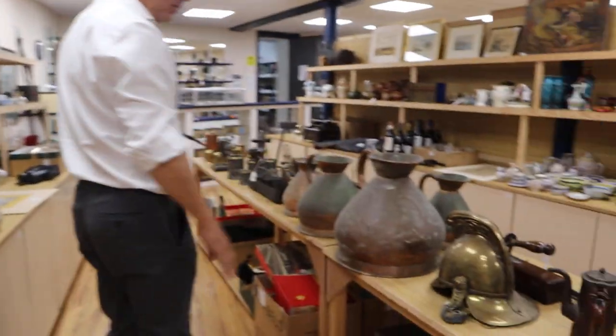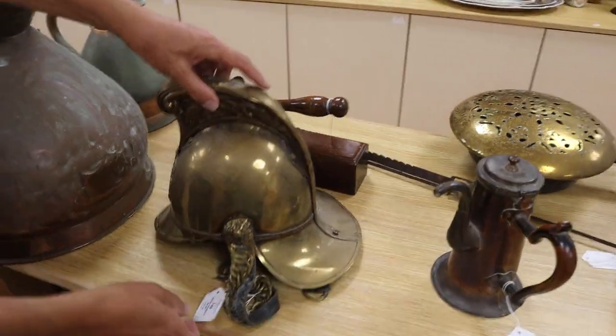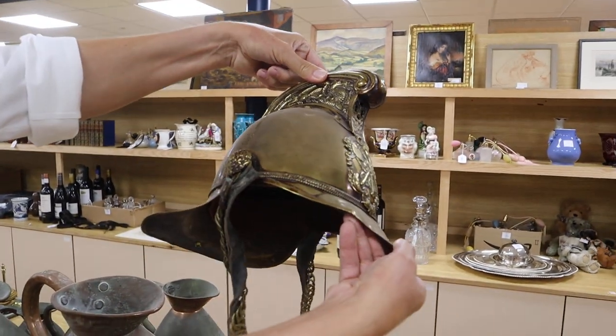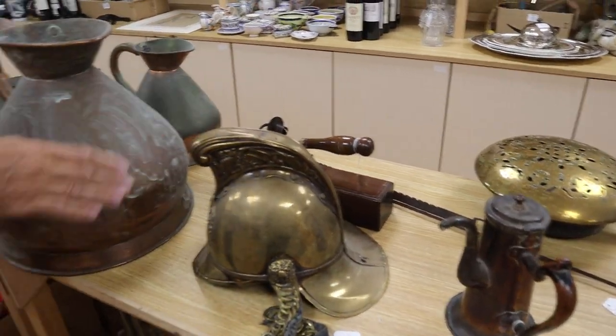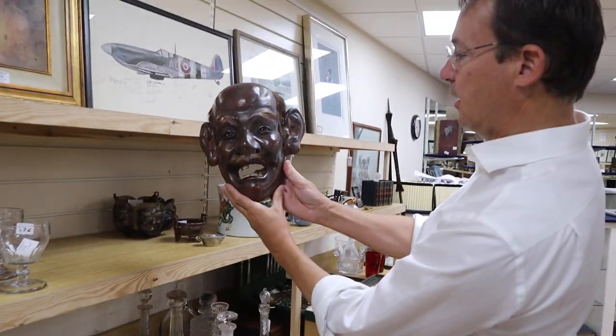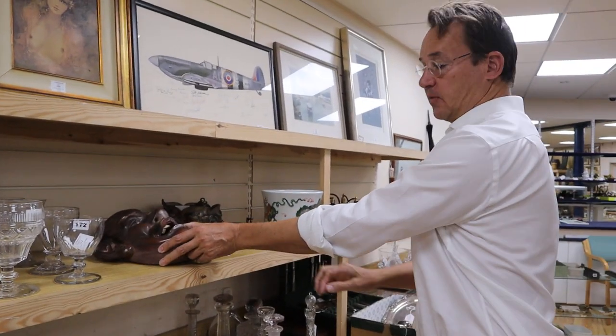Metalware — a little copper flagons. Nice fireman's helmet there, lot 149 — could be a French one, I'm thinking — it's in at 150 to 200 pounds. Further down the line, I like that mask — a striking item. Japanese — that is lot 173, in at 150 to 250.